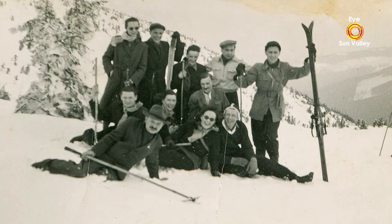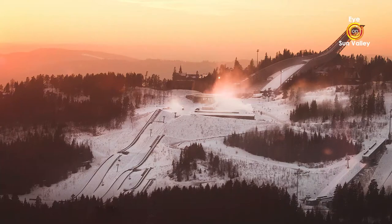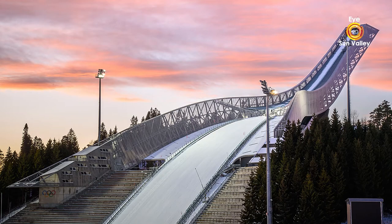The classic jumping event in Norway is called the Holmenkollen, which is on the outskirts of Oslo. That is the national championship of Norway, and the person who wins the Holmenkollen was considered in the 30s and 40s as champion of the world. It was such a great event.